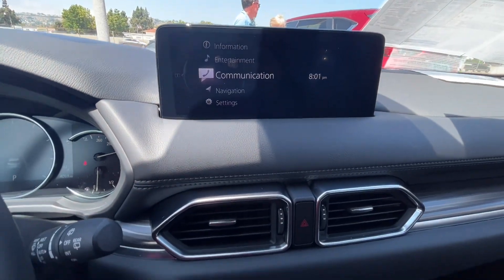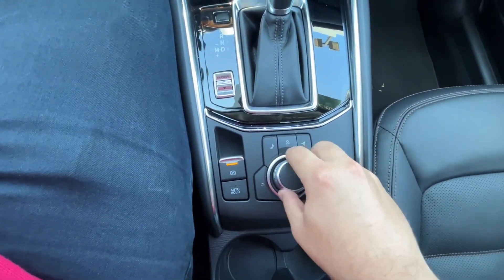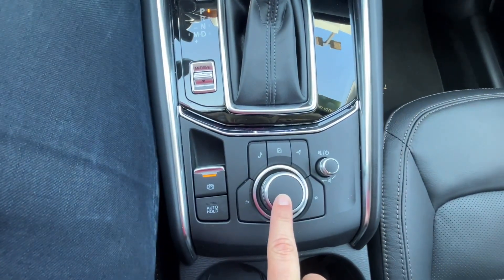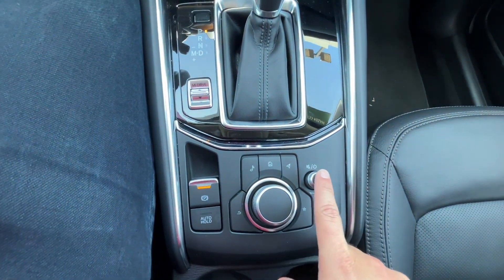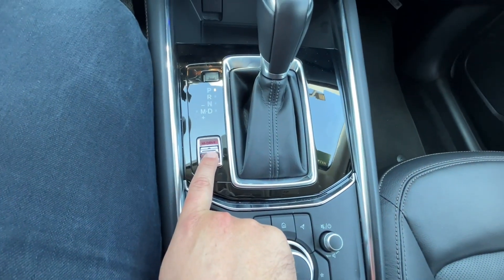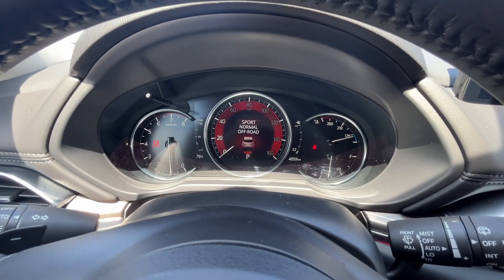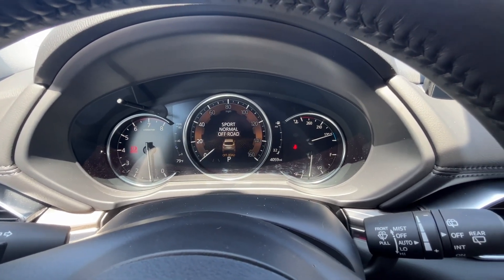Here's a look at your infotainment center. It's controlled right down here by your command control — you twist the knob to the right or left and push in the middle to select. You do have some shortcut buttons around that help you navigate the menu a little bit quicker. There's also the volume knob, electronic parking brake with auto hold feature, and your MI-Drive. By clicking forward on this button it puts the car into sport mode, pulling back goes back to normal, and pulling back once again goes to off-road mode.